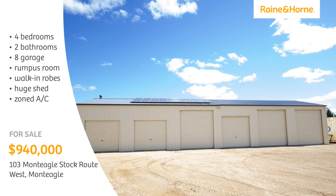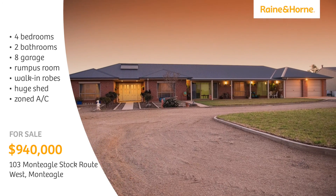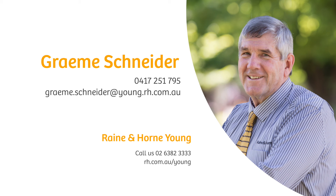Solar hot water, solar panels and a huge lock-up machinery shed and workshop are just a few of the many features. Please don't hesitate to contact Graeme Schneider to arrange an inspection.